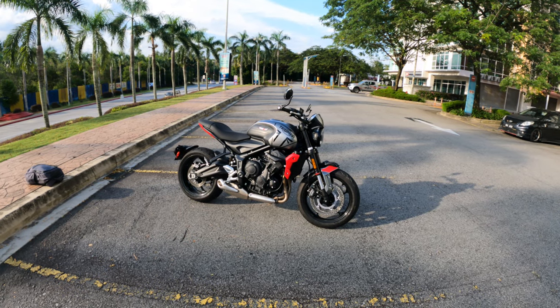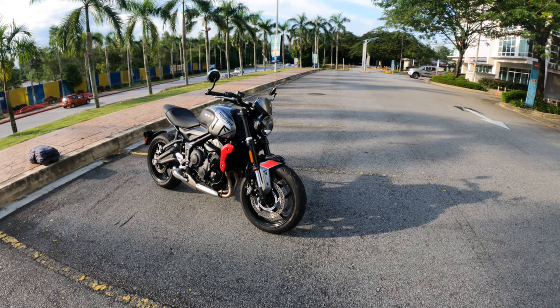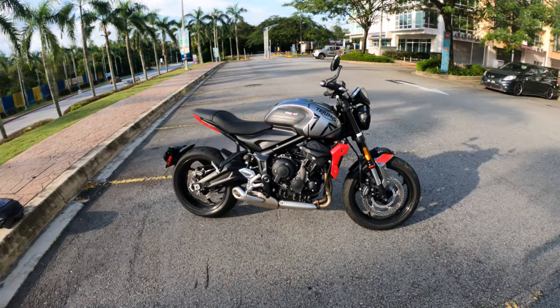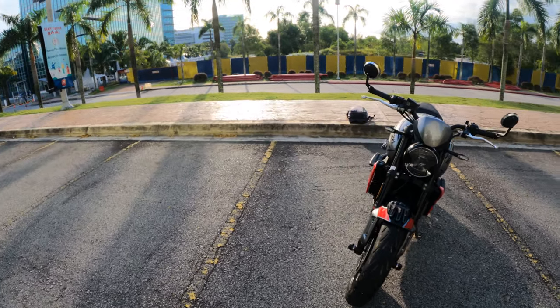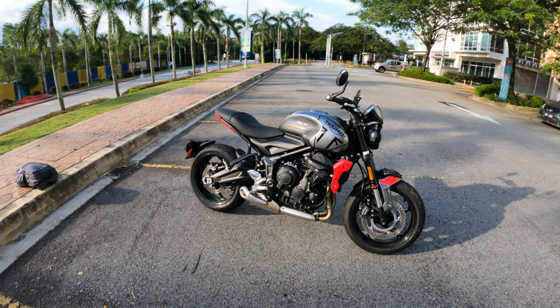I thought I'd make a quick video about my new bike, the 2021 Triumph Trident 660. I want to share about the small bits and accessories that I got straight from the shop. I got a good discount — about 30 to 35%. I didn't get the luxury accessories; I only got the safety stuff, the things that are going to protect the bike.